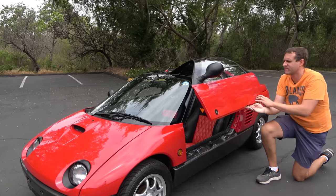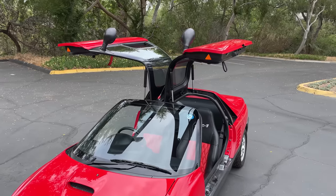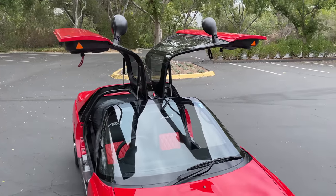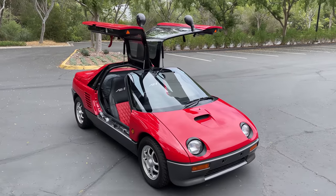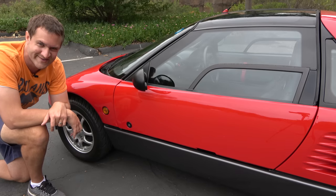This car does have true gull-wing doors, hinged at the top — not scissor doors, not butterfly doors. These are gull-wings like a Mercedes 300SL or an SLS, the real deal with all the support at the top. They look like gull-wings when they're open — pretty insane for a tiny little car only 130 inches long, about three feet shorter than a Mini Cooper, but it has gull-wing doors.